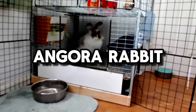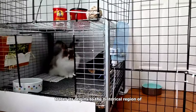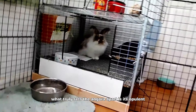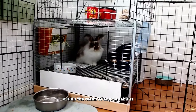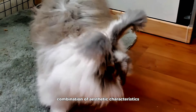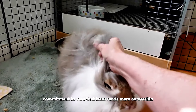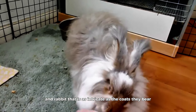Angora Rabbit. The Angora Rabbit, a living embodiment of elegance and luxury, traces its origins to the historical region of Ankara in Turkey. What truly sets the Angora apart is its opulent, wool-like fur, demanding regular and attentive grooming. Within the realm of Angora Rabbits, diversity reigns supreme, with various types including English, French, Satin, and Giant, each presenting a unique combination of aesthetic characteristics. Beyond their superficial allure, Angora Rabbits require a commitment to care that transcends mere ownership, creating a bond between caretaker and rabbit as intricate as the coats they bear.